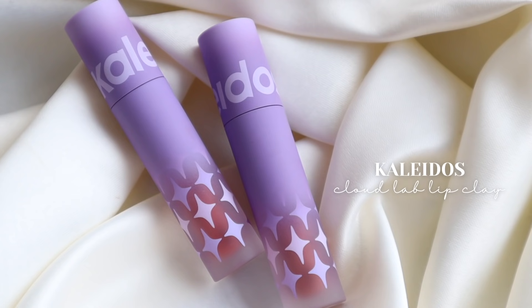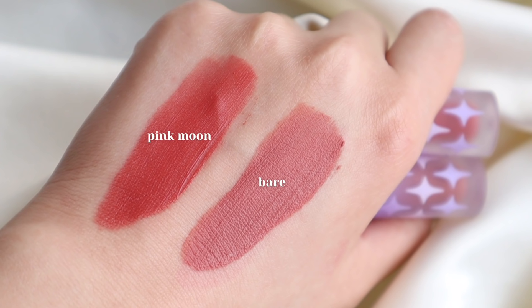Since we're on the topic of lip products, Kaleidos came out with some new Cloud Lab liquid lipsticks. My favorite shades have been mostly Pink Moon, but I've been wearing a few others as well. These aren't a new formula — they're new shades. And Pink Moon? Oh my gosh. I feel like I need to do an updated everyday lip colors video because I've found so many new lip colors I love, and these would have to be another one. I'll link my swatch video for all of these Cloud Lab lip clays in my description.